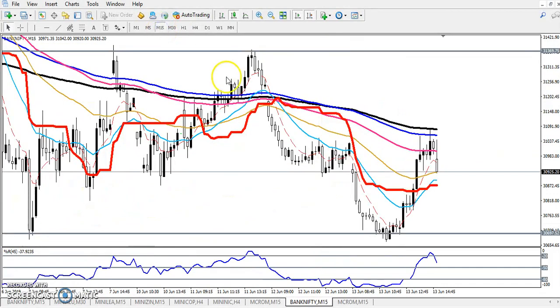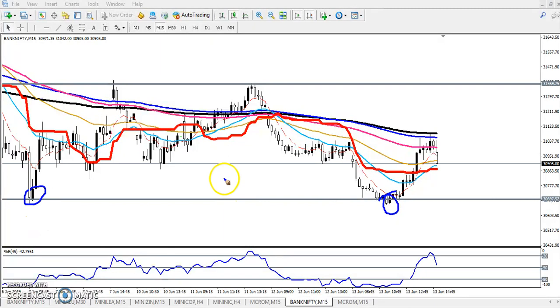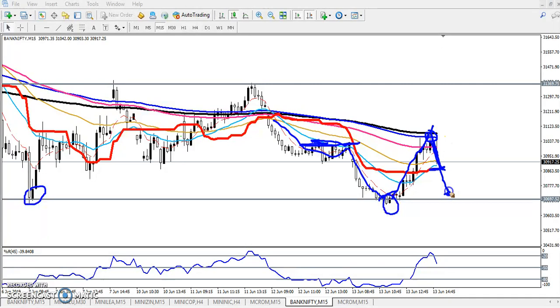Let's see in a smaller timeframe for our entry and exit — 15 minutes. Here you can see yesterday I gave this recent support line. Price came down near this support line and again pushed up toward the 200 moving average. Now they are trying to give a correction. This was a previous higher low, and they just broke this higher low. We are expecting if price gives a correction, this is becoming a support line, or they might reverse toward the 31,300 area.